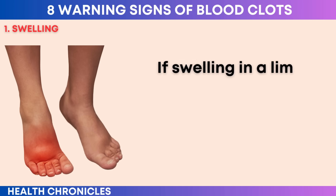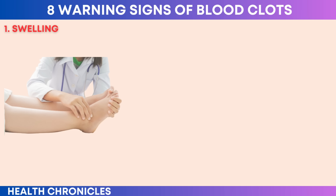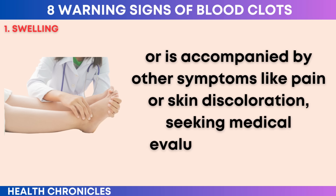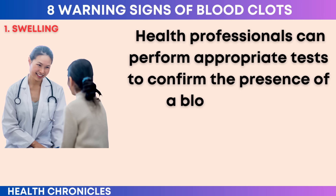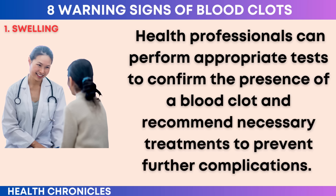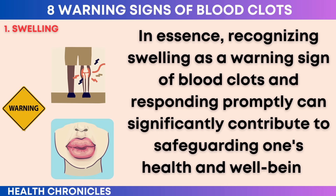If swelling in a limb occurs suddenly, doesn't improve with usual remedies, or is accompanied by other symptoms like pain or skin discoloration, seeking medical evaluation becomes crucial. Health professionals can perform appropriate tests to confirm the presence of a blood clot and recommend necessary treatments to prevent further complications. Recognizing swelling as a warning sign of blood clots and responding promptly can significantly contribute to safeguarding one's health and well-being.